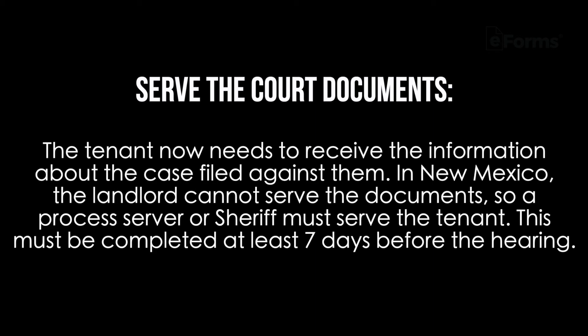Step three: serve the court documents. The tenant now needs to receive the information about the case filed against them. In New Mexico, the landlord cannot serve the documents, so a process server or sheriff must serve the tenant. This must be completed at least seven days before the hearing.